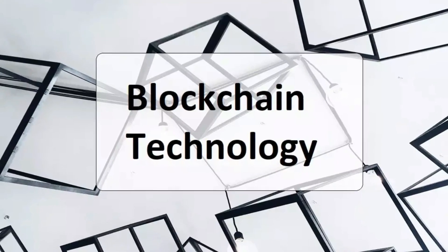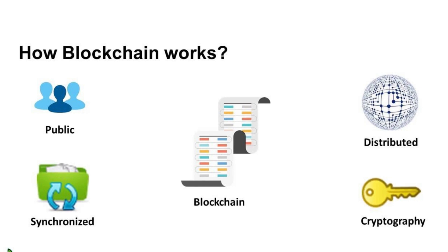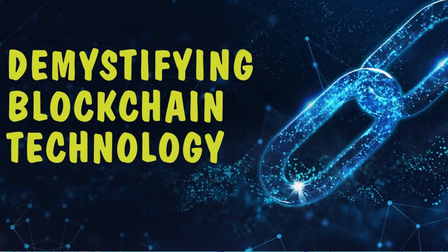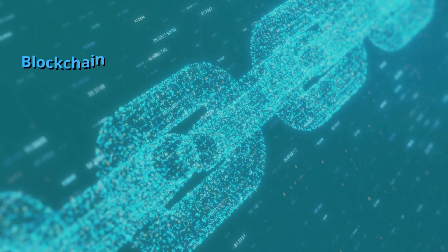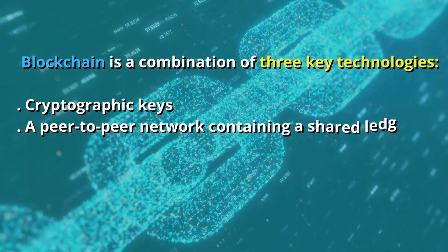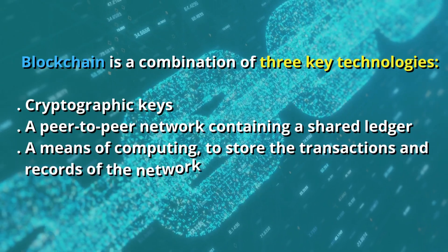Many firms around the world have been incorporating blockchain technology in recent years. Blockchain innovations are still in their infancy and have the potential to be revolutionary in the future. Blockchain is a combination of three key technologies: cryptographic keys, a peer-to-peer network containing a shared ledger, and a means of computing to store the transactions and records of the network.